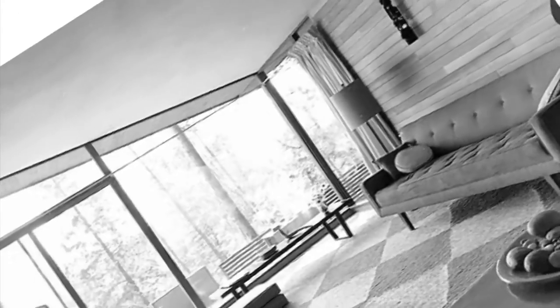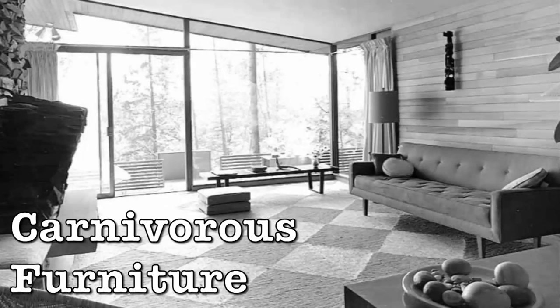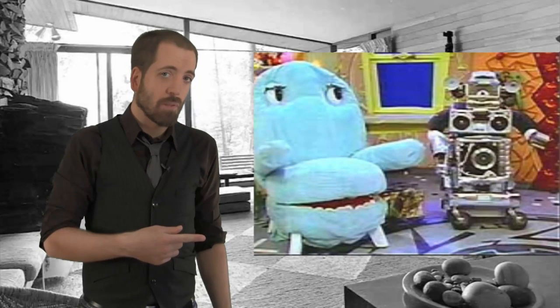Lately, I've found my living room to be a bit dull. Maybe you have as well, or perhaps you wish your home had some of the life-or-death drama of the jungle mixed with robotics? Well, you're in luck because this week we're reviewing carnivorous furniture. Now I don't mean this terrifying thing from Pee-wee's Playhouse.